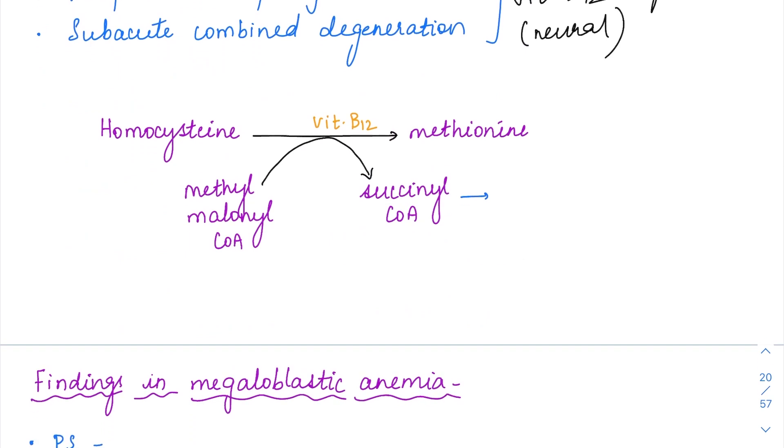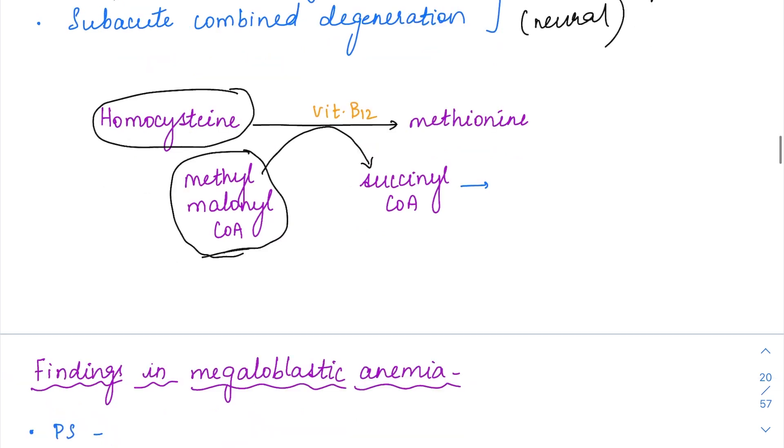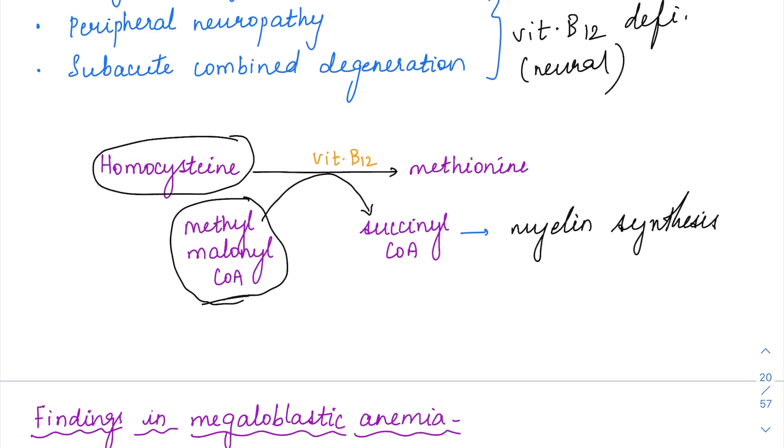The reason for neuropathies in B12 deficiency is that there is a reaction in which homocysteine is converted into methionine with the help of an enzyme that needs vitamin B12 as a cofactor. Simultaneously, methylmalonyl-CoA is converted into succinyl-CoA — both reactions need vitamin B12. When there is B12 deficiency, these reactions cannot take place, so homocysteine and methylmalonyl-CoA accumulate. Succinyl-CoA is needed for myelin synthesis, so when it is not formed, myelin synthesis is impaired, leading to neuropathies.